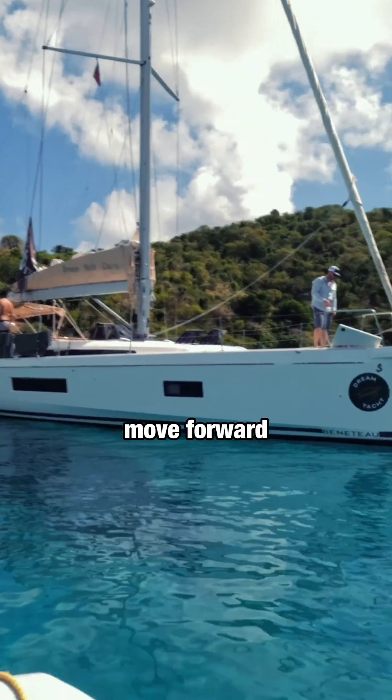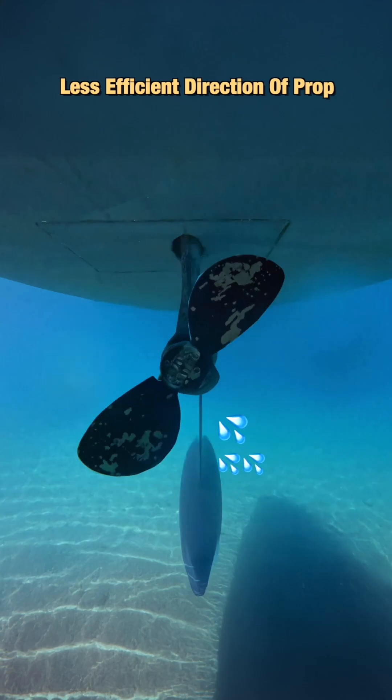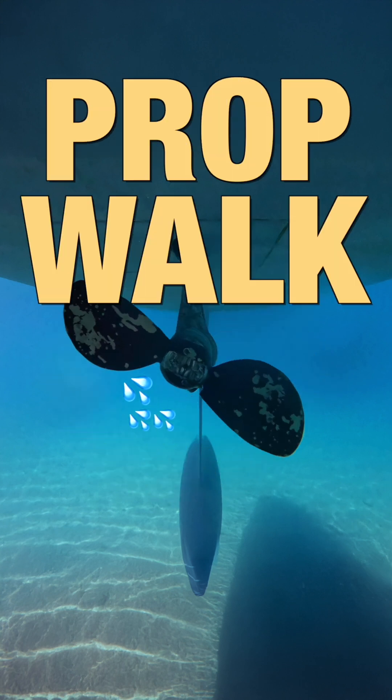Now on a boat, you mostly move forward. And propellers are designed to take you forward efficiently — not so much when going backwards. You create more turbulence, and this causes this phenomenon to enhance when you're going backward. And it got the name PropWalk.